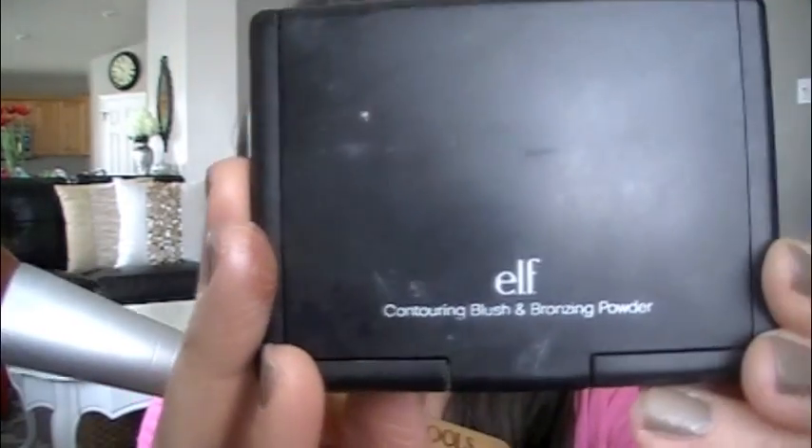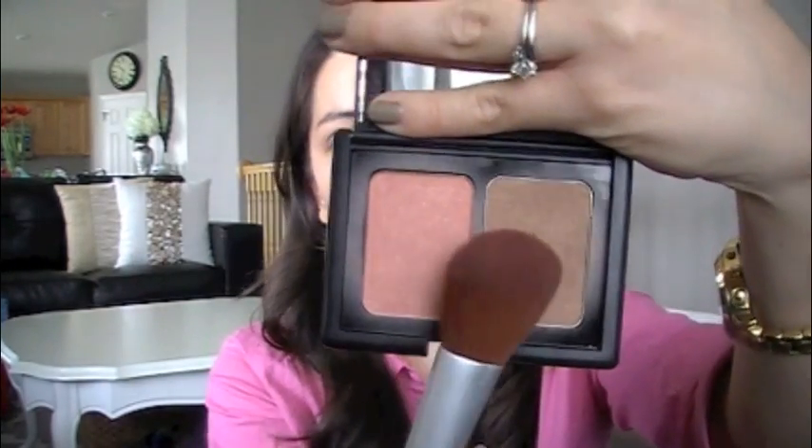Now that I've done my eyes, I'm going to do my bronzer and blush. It seems like I'm using a lot of products, but I don't necessarily do every single one of these every single day — this is just a little more special for going out with a friend. I'm going to be using this ELF Contour Blush and Bronzing Powder Kit — that's the bronzer and then the blush. And this is an EcoTools blush brush — it's so soft. I'm going to take the bronzer first, just lightly tapping and contouring a little bit.